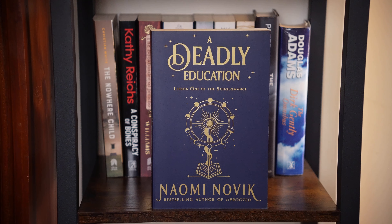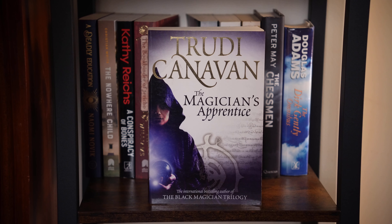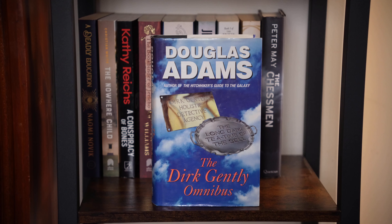A Deadly Education by Naomi Novik — I got this for my birthday a few years ago, but I suspect it's YA. Trudy Canavan, The Magician's Apprentice, a prequel to the Black Magician trilogy. Prince of Thorns by Mark Lawrence, the first book in the Broken Empire series. Douglas Adams, The Dirk Gently Omnibus.